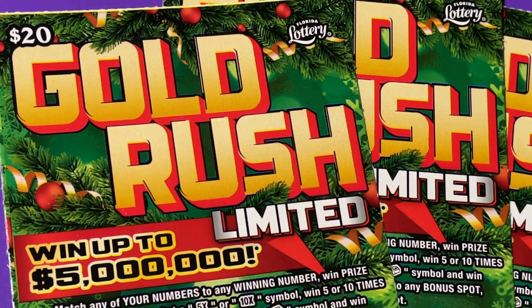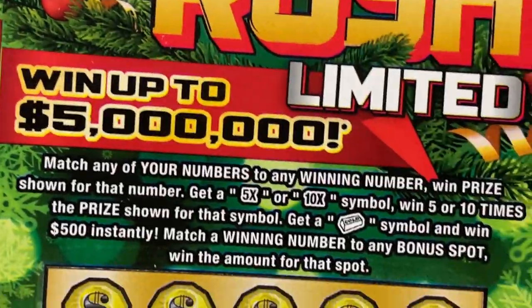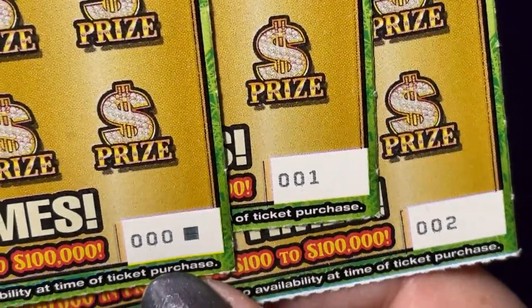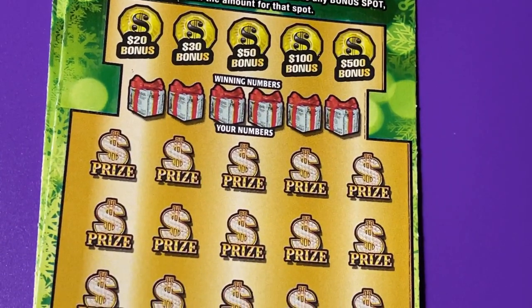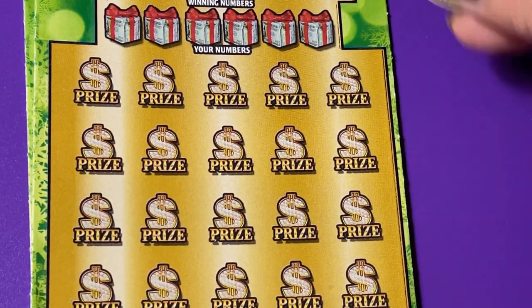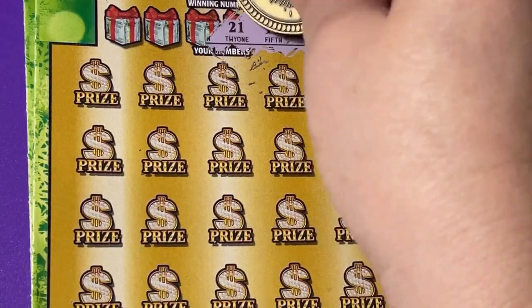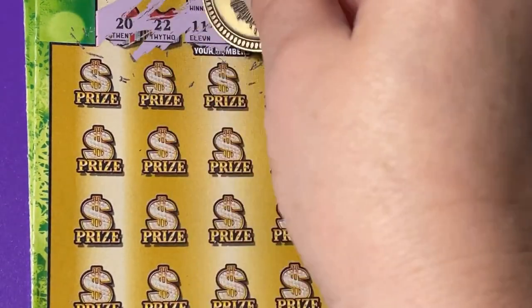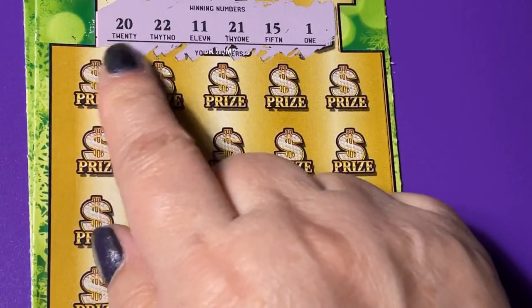Good morning everyone! I have some Gold Rush limited holiday edition, so it's time to scratch. Get out your ticket, let's go. I am scratching black box number zero, one, and two. Let me see if I have it all in frame — I think so. Scratch off the winning numbers. Okay, we're looking for 20, 22, 11.